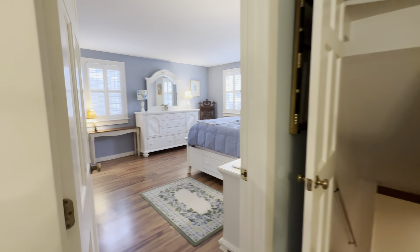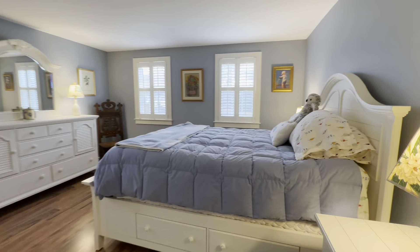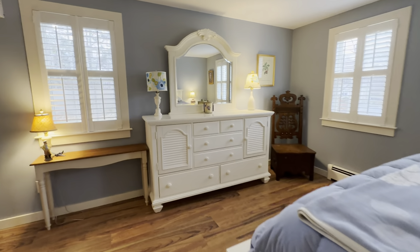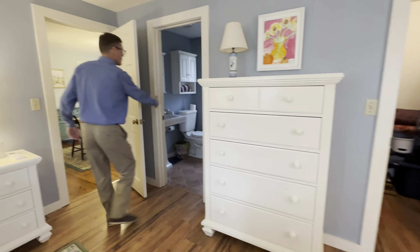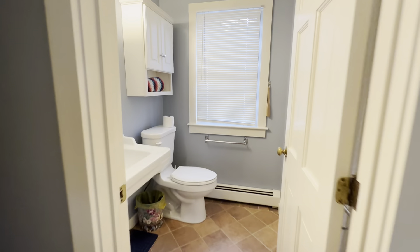Here we have the primary bedroom on the first and main level. It is a large bright room with a walk-in closet and a bathroom with shower.